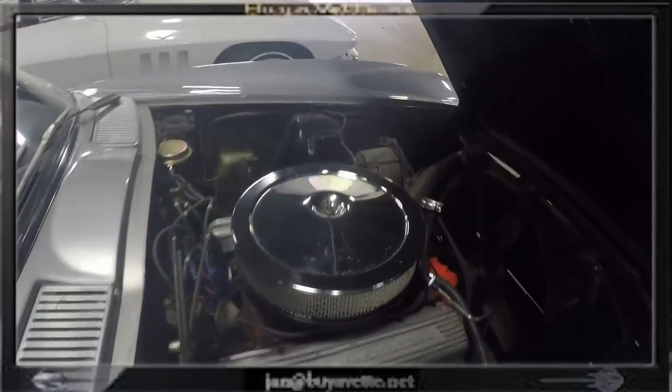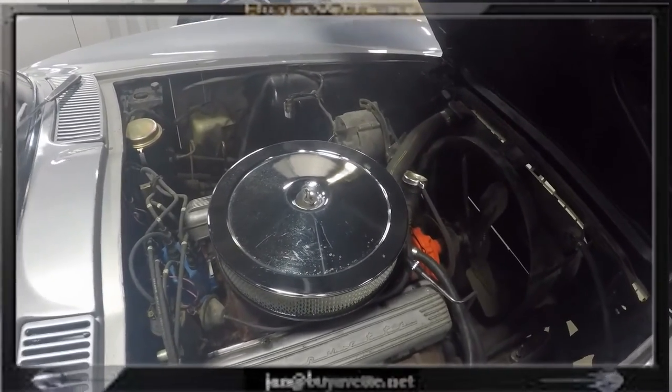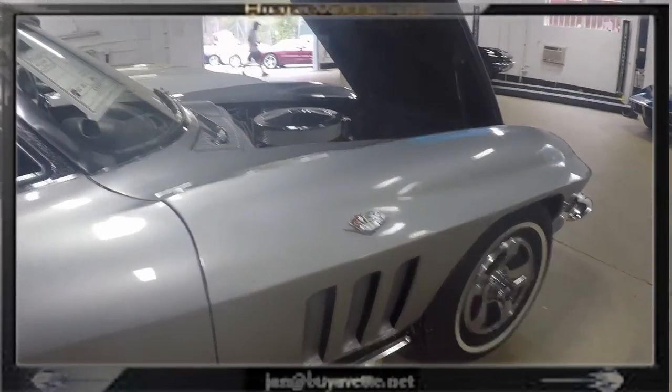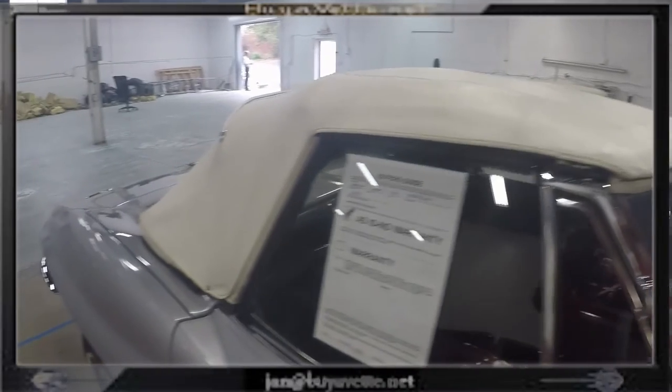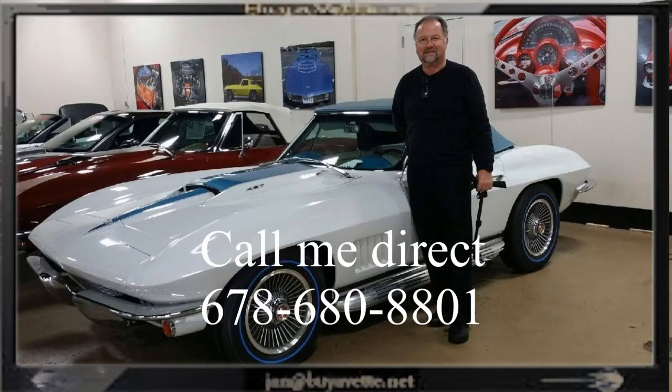It's not a bad car. It just needs a new home. Feel free to call me direct at my cell phone and I'll try to help you get this one. 678-680-8801 is my phone number. And if you come up here, this is what I look like next to my '67 big block. So give me a call — 678-680-8801. Thank you for looking.